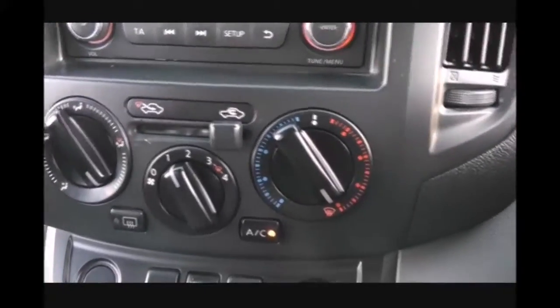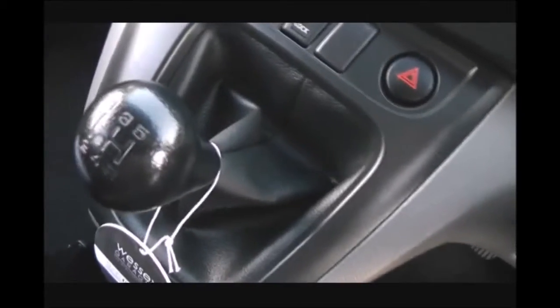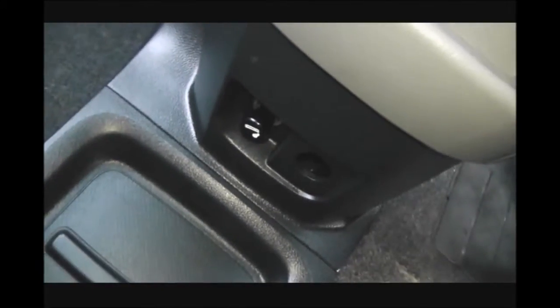Just below that we've got a manual air con system. There's an interior central locking button and a 5-speed manual gear console. At the bottom we've got plenty of storage options. You can also see the USB and headphone sockets, so that's where you can plug in your iPods etc. There are a couple of cup holders here at the back, and it's also got a 12-volt socket, or cigarette lighter, as you can see there.